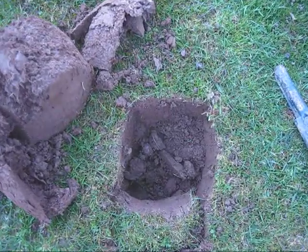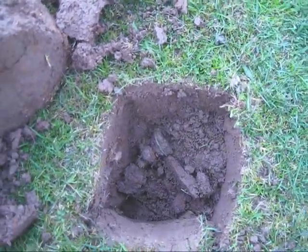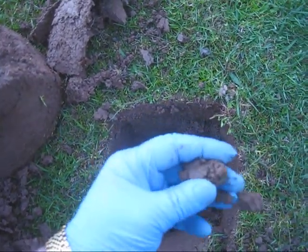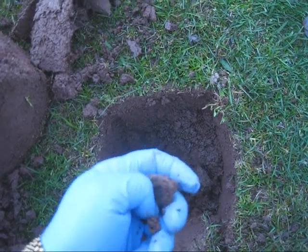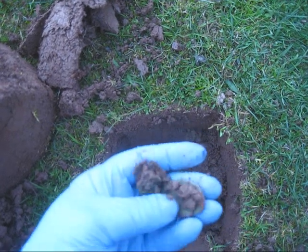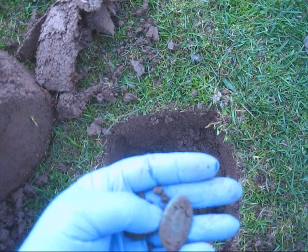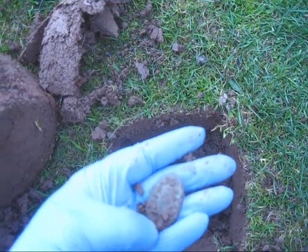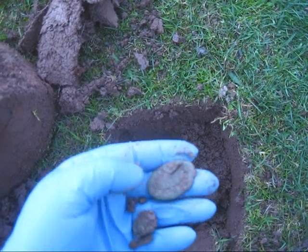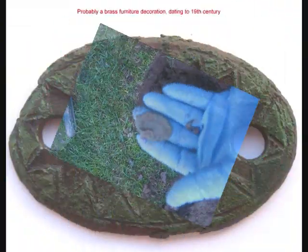There's another one here — took a bit of finding, but finally came out. Got a coin. Not sure what this other thing is — oval something or other. Possibly a lock plate, maybe. Anyway, another find — let's log it and move on.